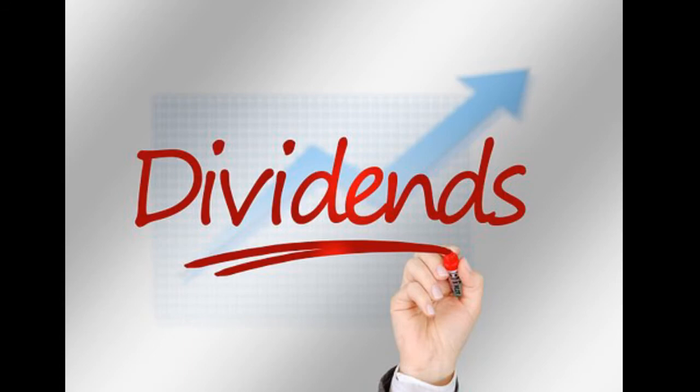This is usually paid out every quarter as dividends. There are plenty of dividend stocks out there with varying amounts of profit.